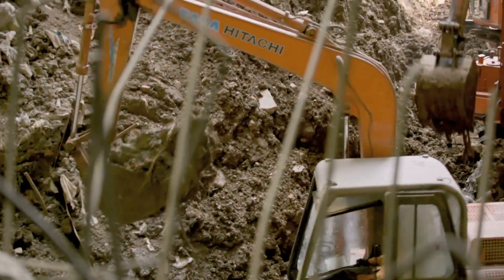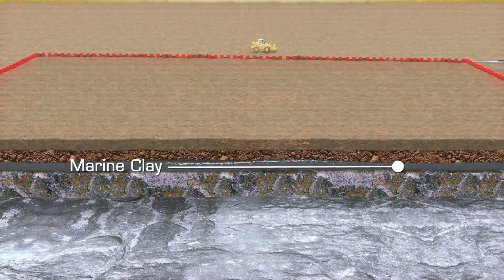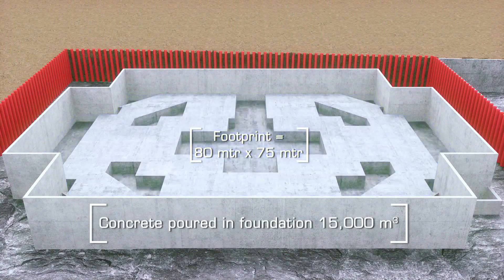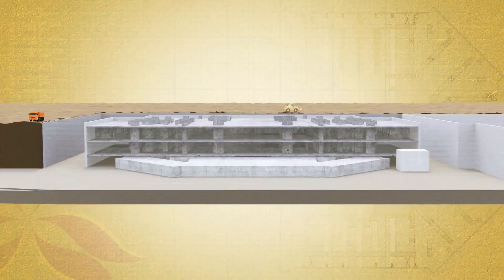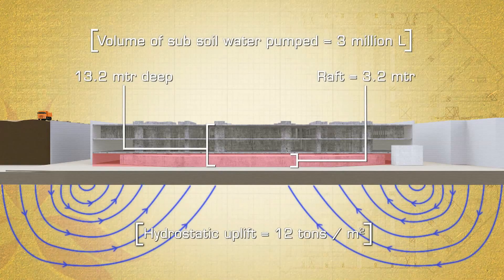Excavation was a huge task. The overall excavation volume in this plot was 150,000 cubic meters, out of which 50% was in the soft soil, filled-up soil and marine clay, and the remaining was weathered rock. Designing foundations for this heavy building was a challenge. Assuming an average pressure of two to two and a half tons per meter square per floor, the pressure exerted by this building on the ground would be on the order of 200 to 225 tons per meter square. This building has a double basement, so we've gone down about 12 meters below the ground, and we've designed the building floor for hydrostatic uplift of 12 tons per meter square.